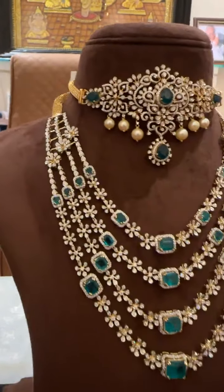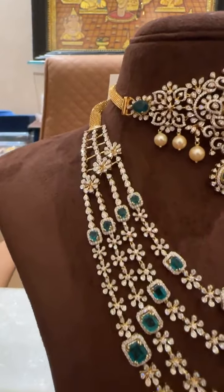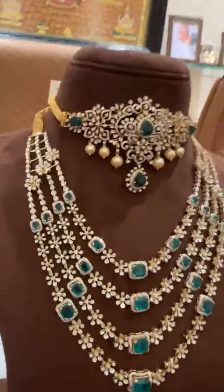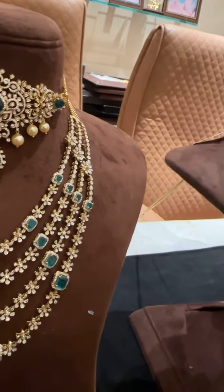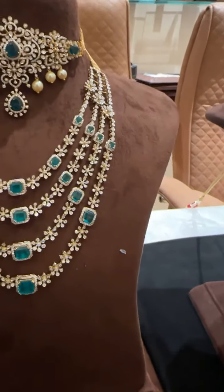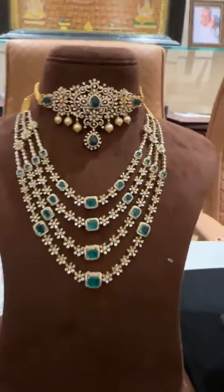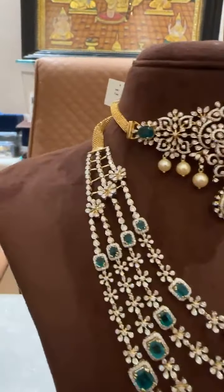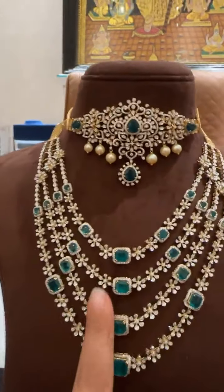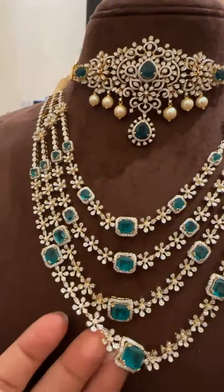This is one of the lightest four-line necklaces we've made till date. It has green color stones and flowers. The net weight of the necklace is 75 grams, and this four-line necklace costs only 10.2 lakhs — that's the exclusive offer price. At 10.2 lakhs for this beautiful four-line necklace, you can see it has a very grand look to it as well.